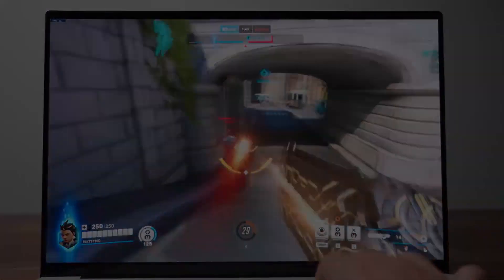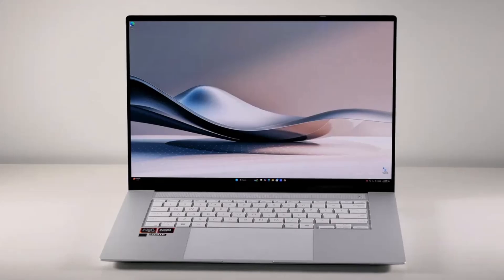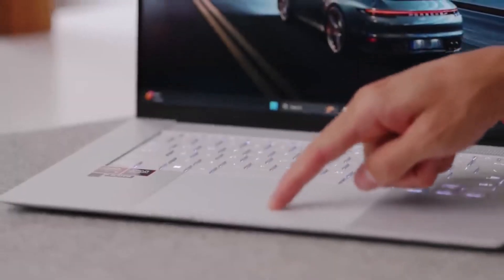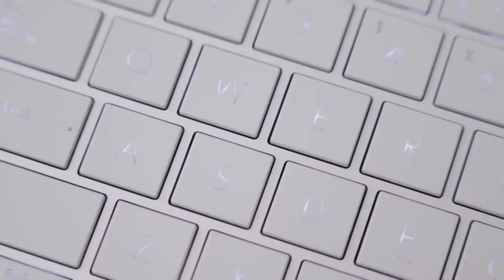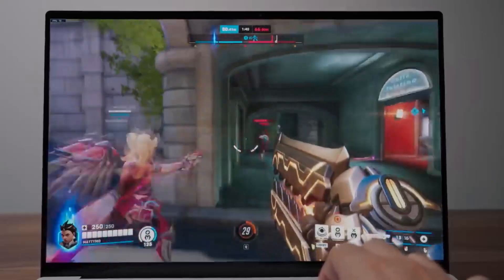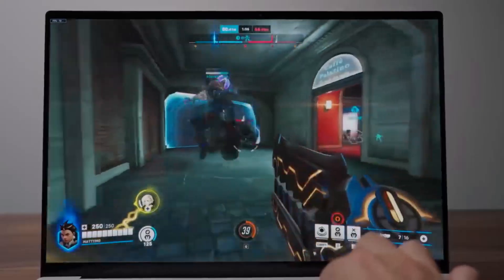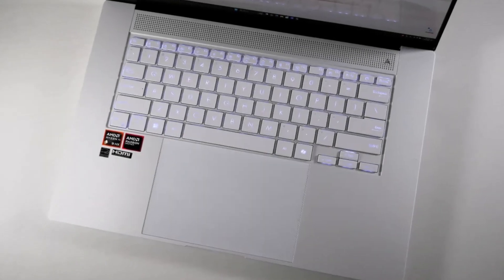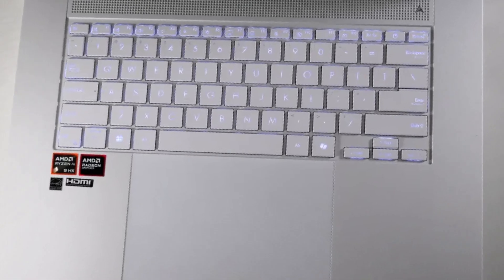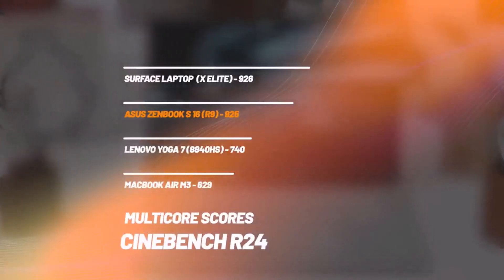In terms of benchmarks, the ZenBook S16 outperformed many of its rivals, scoring a multi-core average of 13,282 on Geekbench 6. This surpasses the MacBook Air 15 M3's 12,052 and the Intel Core Ultra-powered Asus ZenBook 14 OLED Q425M, which scored 12,717 on average. However, the ZenBook S16 does have some minor drawbacks, such as an unsatisfying keyboard and a slower SSD.